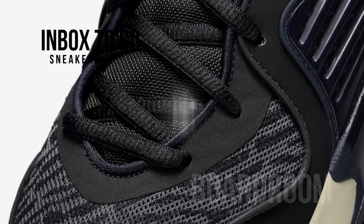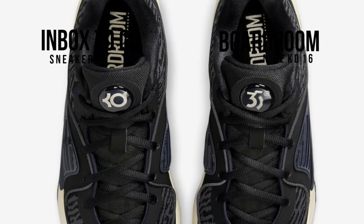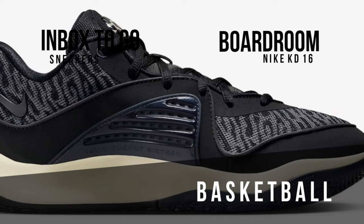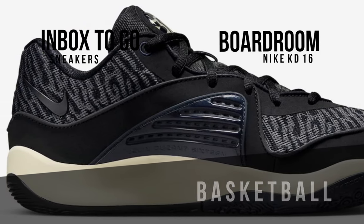The Nike KD16 Boardroom colorway is now being released as the 2023-24 NBA season gets underway by Nike Basketball. This distinctive shoe has a sleek appearance and is available in the fashionable color combinations of black, dark smoke gray, and coconut milk.